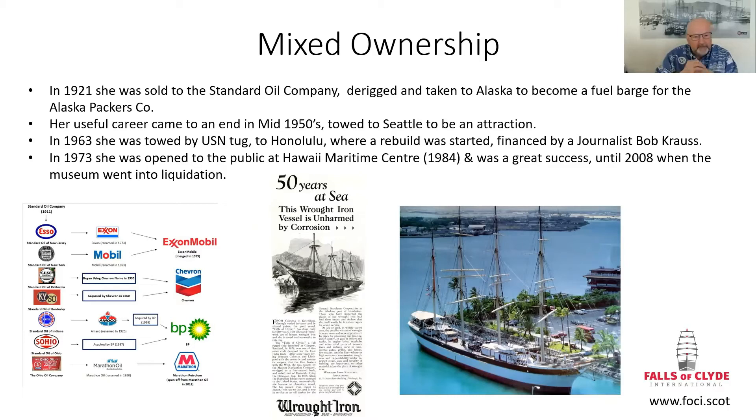She was even used in advertising at one point. In the middle image: '50 years at sea — this wrought iron vessel is unarmed by corrosion.' That was from a company called Rustoleum, who are still around today. I've reached out to them to ask if they want to get involved and perhaps provide some rust-proofing material, but they've not responded favourably.